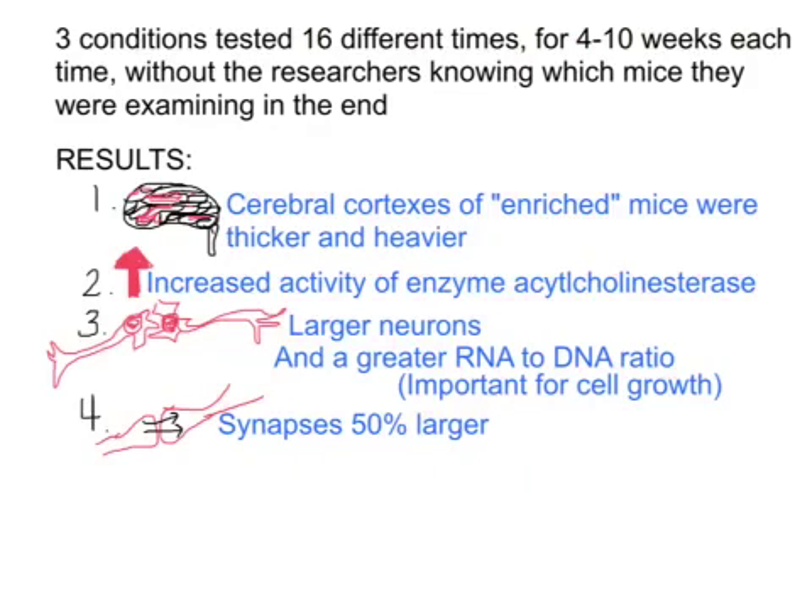If the synapse is larger — the space where that chemical electrical transaction happens — more neurotransmitters can be transmitted and more action can take place. So to summarize the results: thicker and heavier cerebral cortexes, increased activity of acetylcholinesterase, larger neurons, greater RNA to DNA ratio, and 50% larger synapses. These are the effects of the environment on physiology — specifically, an impoverished versus an enriched environment on the rats' brains.